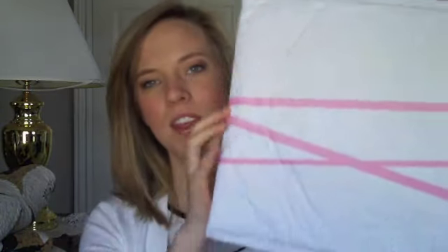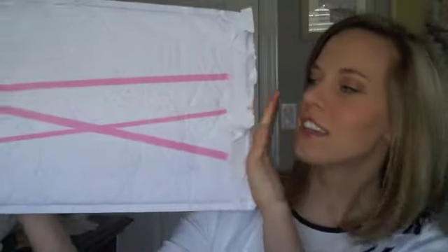Hey everyone, so today I decided to do an e.l.f. haul. I ordered some stuff a while back and I got it, so I thought I'd show you guys what I got. I've actually used most of the products too, so I can give you a review on everything. It came in this big package with pink stripes, which I think is totally cute, and then everything came in this big bag.